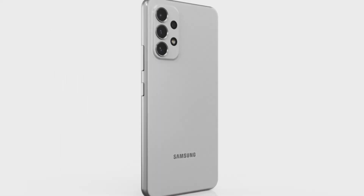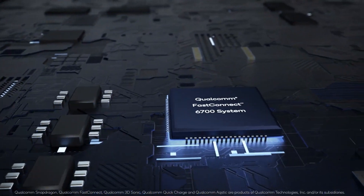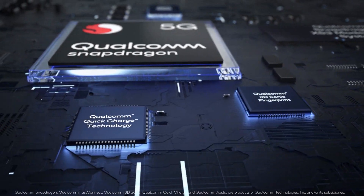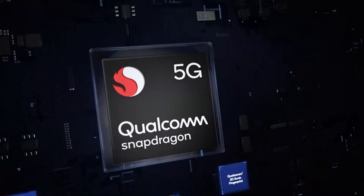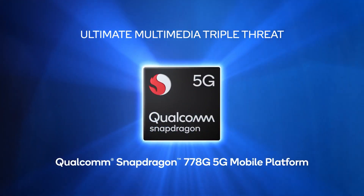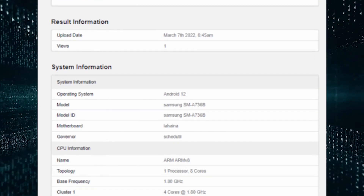According to a benchmark, the Samsung Galaxy A73 will be equipped with the same chipset as the Galaxy A52s — the Snapdragon 778G. The chip was already notable for its high performance, and the CPU appears to work excellently in the A73. The phone's model number is SM-A736B, indicating that it is the international 5G version.